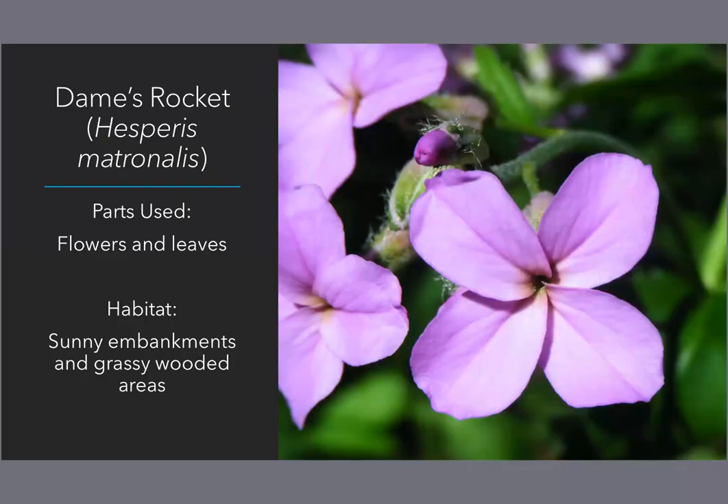Dames rocket — scientific name Hesperus matronalis — is a mustard. You've probably heard of eating creasy greens or wild mustard greens; dames rocket is another one that you could be using that way. We just don't hear much about it for one reason or another. It is non-native, native to Europe, but it is certainly naturalized throughout our landscape.